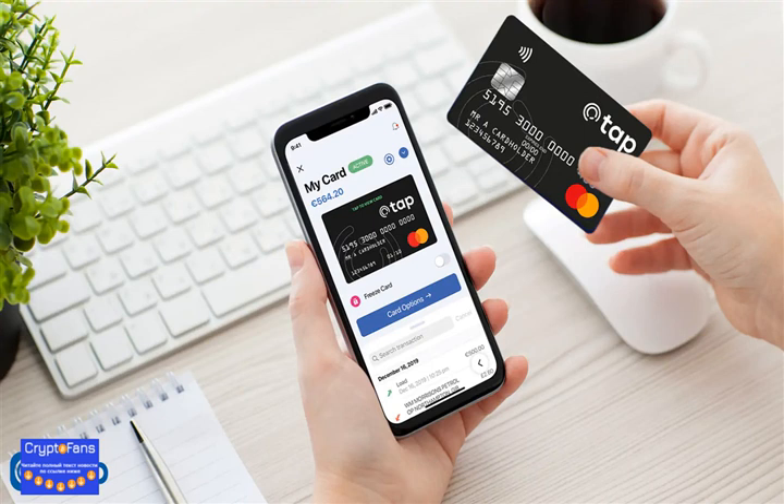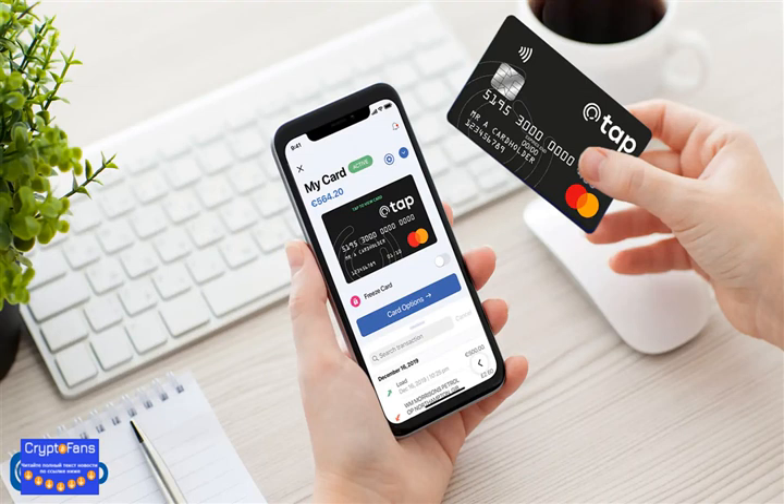The card is linked directly to your TAP account on the app, so the money comes directly from your wallet and is instantly converted to the fiat of your choice to spend.